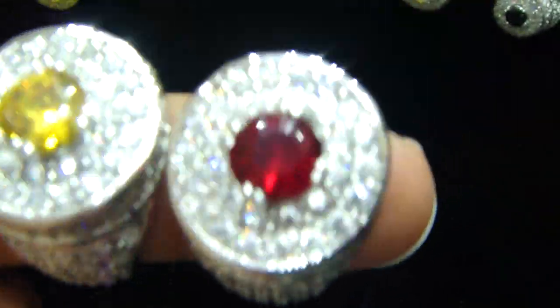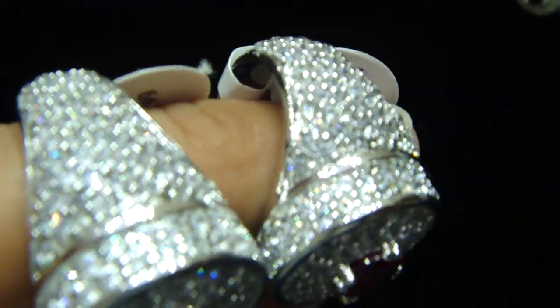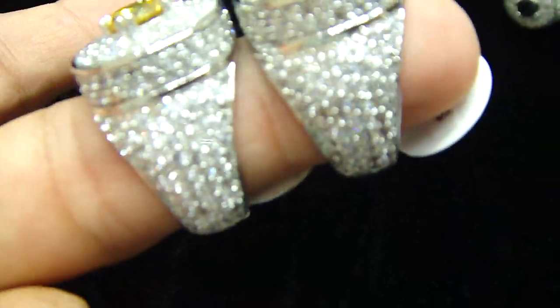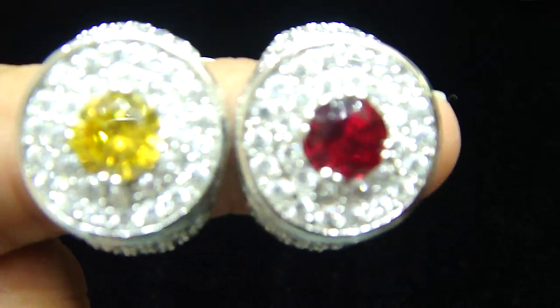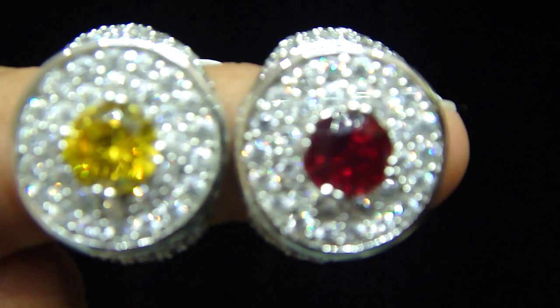So whichever you like — the yellow one or the red one — call us back. 404-523-3399. Crazy Jeweler. 404-523-3399. Crazy Jeweler.